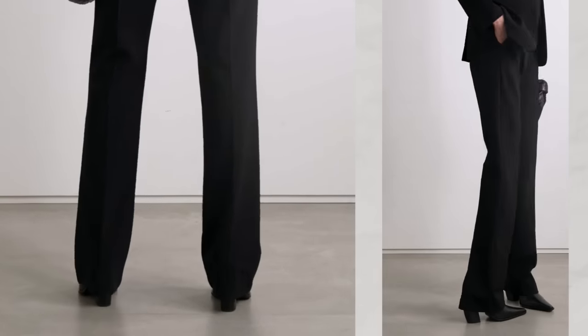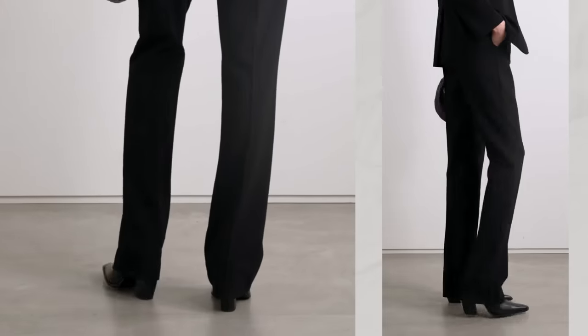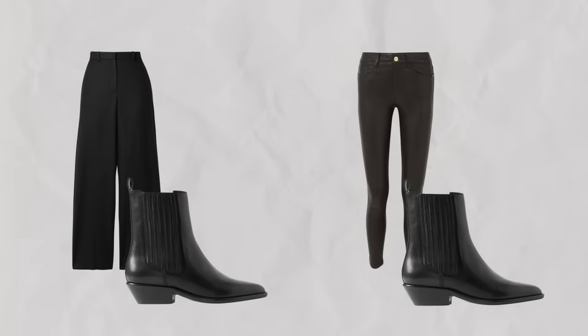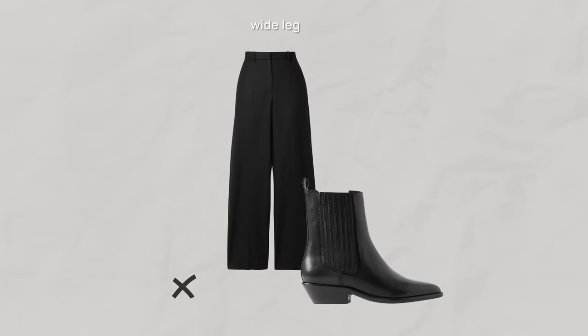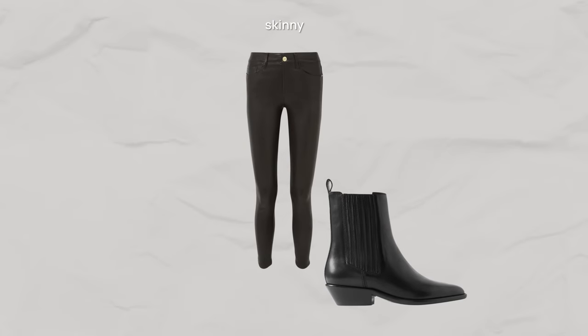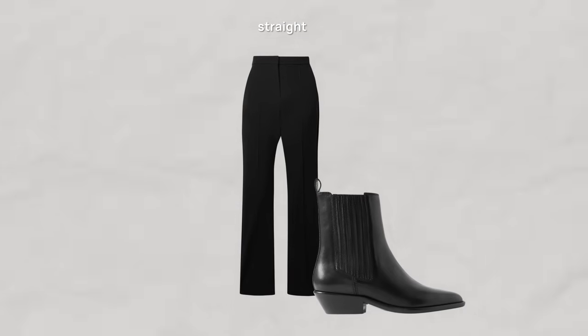Because cowboy boots are already quite a statement on their own. When it comes to pairing them with trousers, jeans are the most obvious and classic choice. However, they can also work well with more tailored trousers in a straight fit. There are two options I'd definitely recommend avoiding: wide leg tailored trousers and skinnies. With wide leg trousers, the classic silhouette clashes with the cowboy boots, creating quite an odd look. As for skinnies, the boots can make the overall silhouette and proportions seem unbalanced. If you want to modernize tailored trousers with cowboy boots, stick with straight fit.